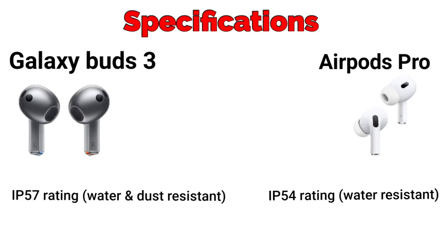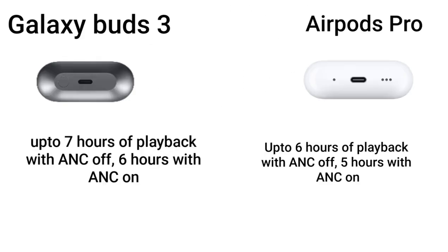Durability: Galaxy Buds 3 has an IP57 rating, making it water and dust resistant, while AirPods Pro has an IP54 rating, making it water resistant. Battery life: Galaxy Buds 3 offers up to 7 hours of playback with ANC off and 6 hours with ANC on. AirPods Pro offers up to 6 hours of playback with ANC off and 5 hours with ANC on.